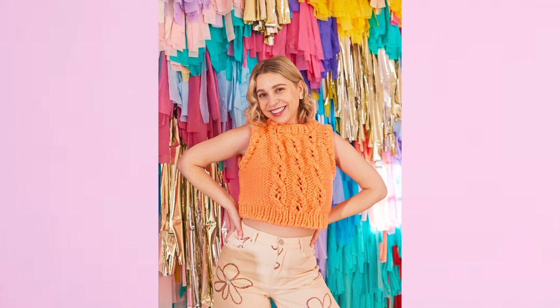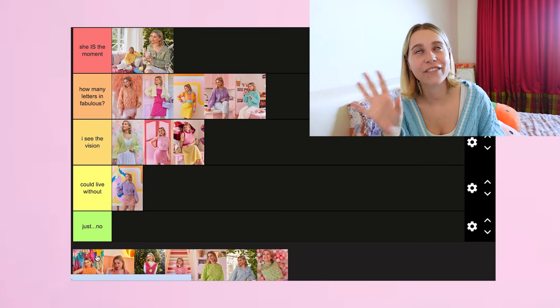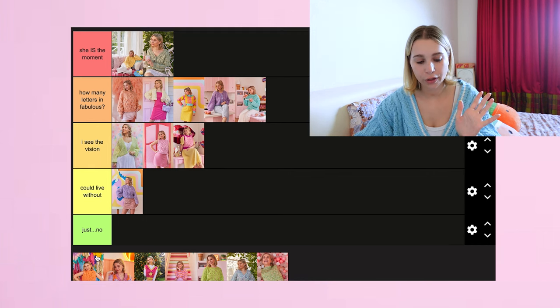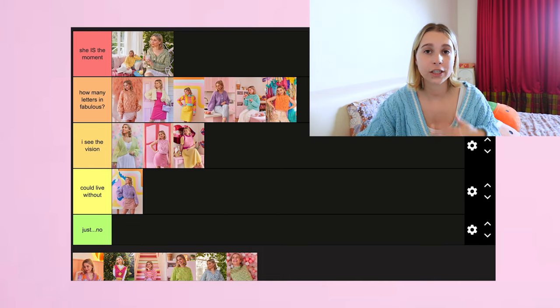The Twist and Shout Vest — I'm trying not to let the photos impact my decision because these are some of my favorite photos from the shoot by far, but the design itself — I think I'm going to put it in 'How Many Letters in Fabulous.' I think I ate. Although the design is quite simple, I really love the lace cable stitch I used because it incorporates two different techniques — lace and cables — and I just think it really shows what you can create when you combine different techniques. It's chunky, it's quick, it's stylish.